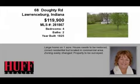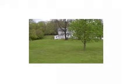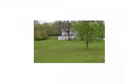This property is a four-bedroom, two-bath, historically significant home. This property is listed for $119,900.